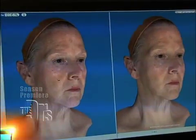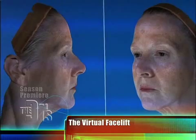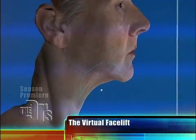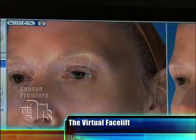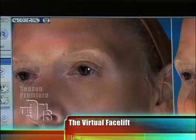It's called Vectra M3. What I can do — what I'm going to do — is virtual plastic surgery. So I can actually show somebody, talk to them, they tell me what they want, and we can show them what they would look like, give them an idea what they may look like with plastic surgery.